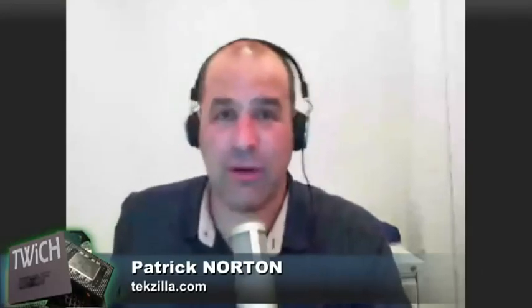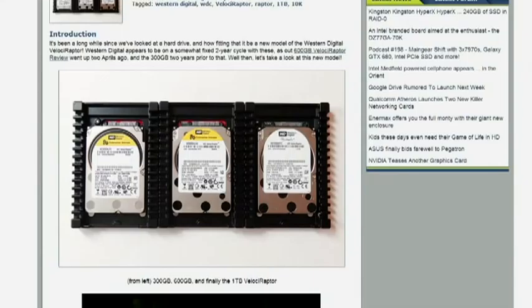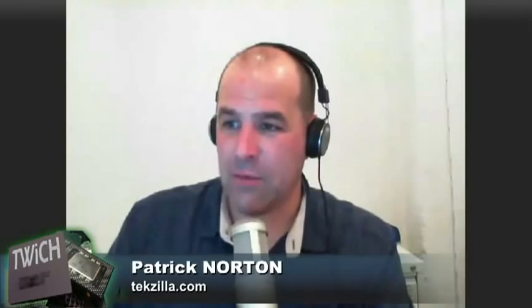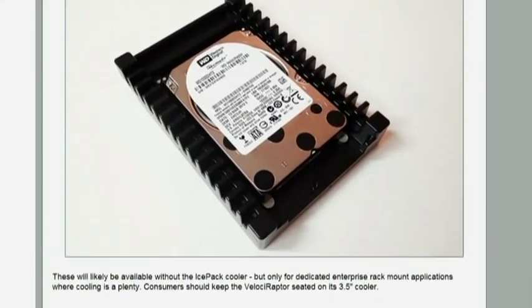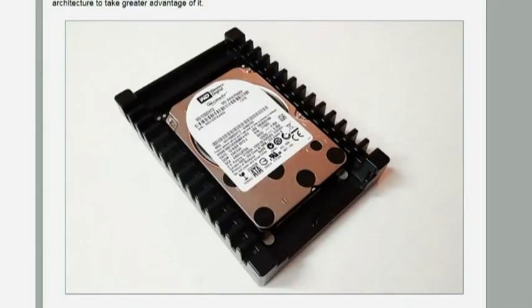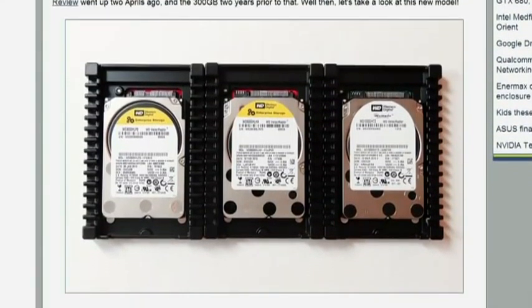All I can think of is the first 10,000 and 15,000 RPM drives — they were amazingly fast, amazingly cool, and sounded like a jet engine turbine spinning up before takeoff. Western Digital produces Velociraptors and pops out a new one every two years. The last one was 600 gigabytes, 300 gigabytes two years before that, and now it's one terabyte. It's a massive beast — much of the drive appears to be a big heatsink slash enclosure, which is the IcePack cooler. These will likely be available without the IcePack cooler only for dedicated enterprise rack-mount applications where cooling is aplenty.